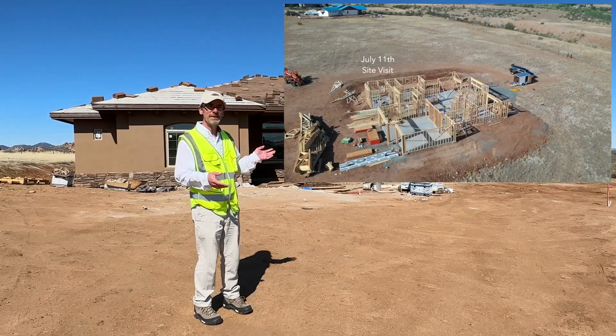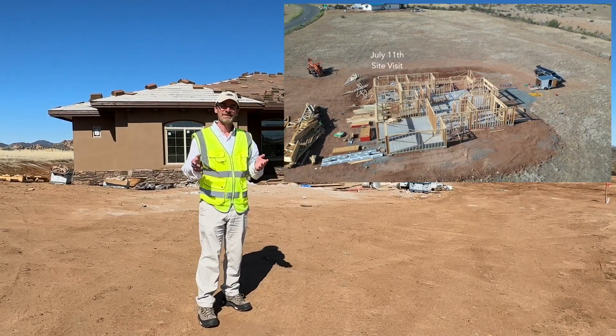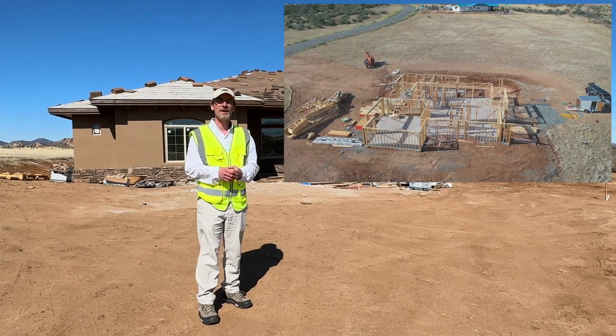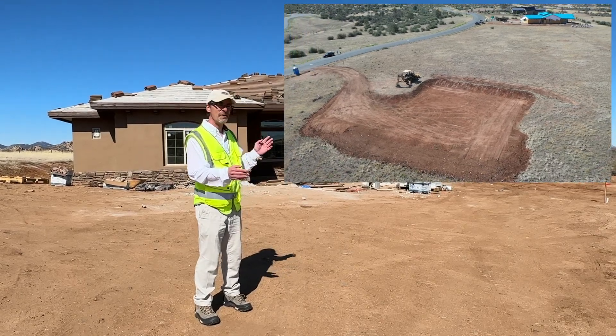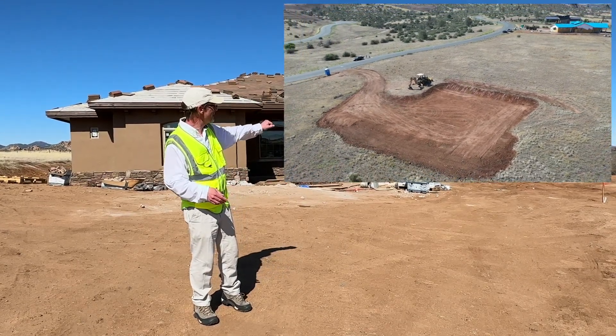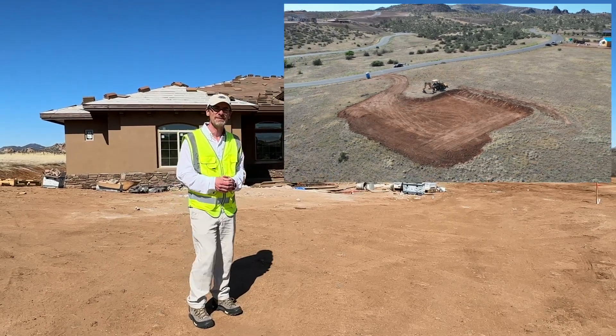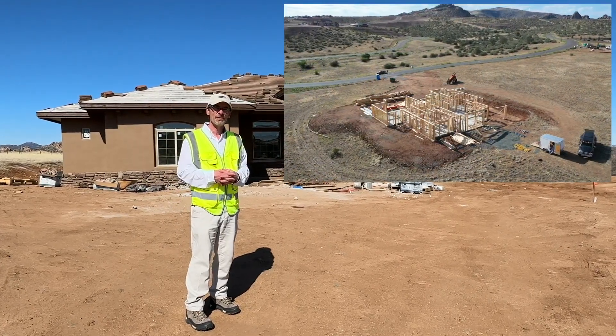Hopefully it will be pretty close to complete. And as a matter of fact, the homeowner has let us know that they're supposed to be in here in just a couple of weeks. So we came out to do another flight for the homeowner to check out the paint colors and all the rock work. There's still some things to be done, but this is just about wrapped up for us.